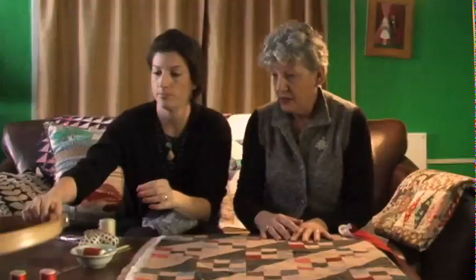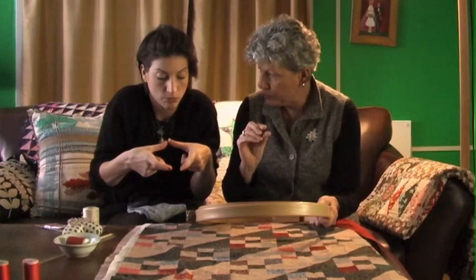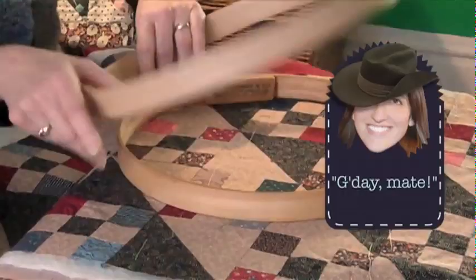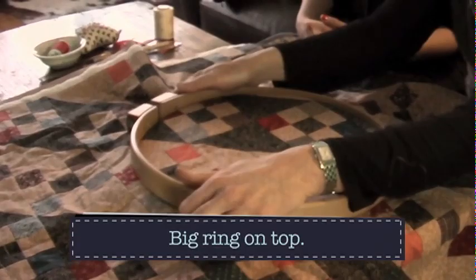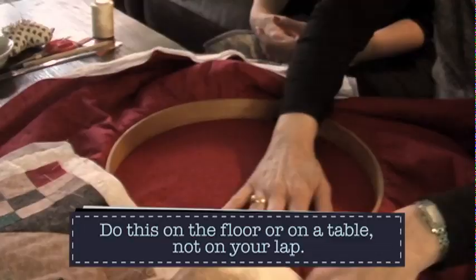Then I have a hand quilting hoop. When you go to the sewing store, don't get an embroidery hoop — that's a thin hoop for a single layer of fabric. You want a nicer, thicker quilting hoop. The smaller ring goes underneath; you start in the middle. Then put the bigger ring on top. Do this on a hard surface like a table or the floor so the back stays smooth.